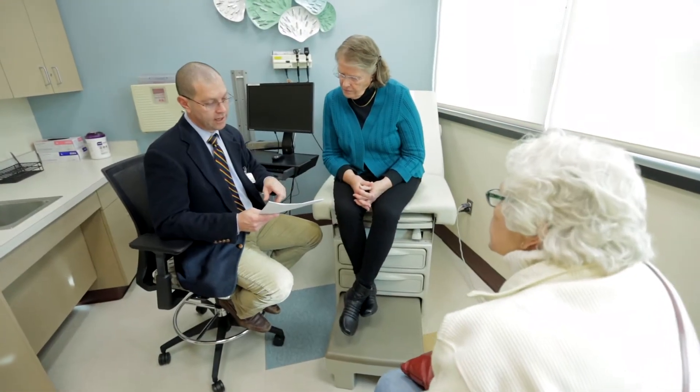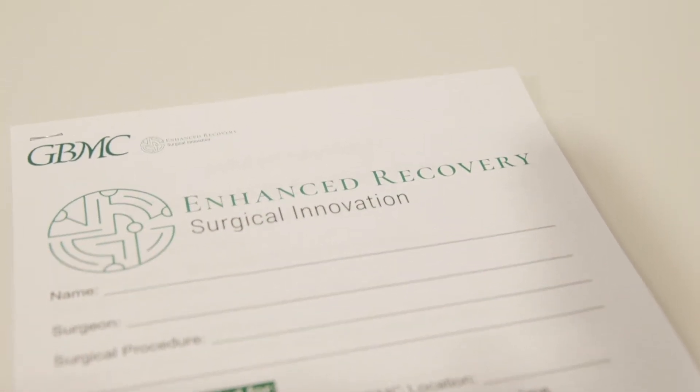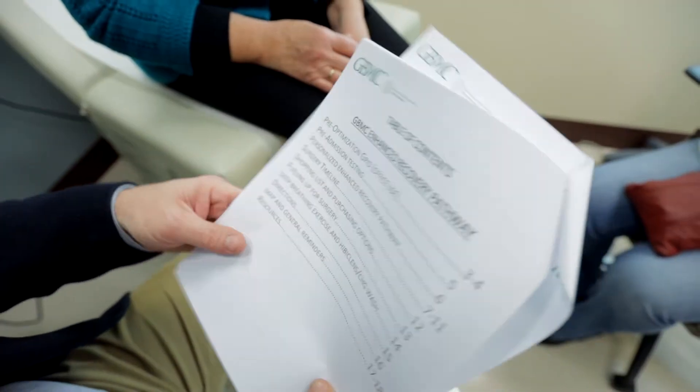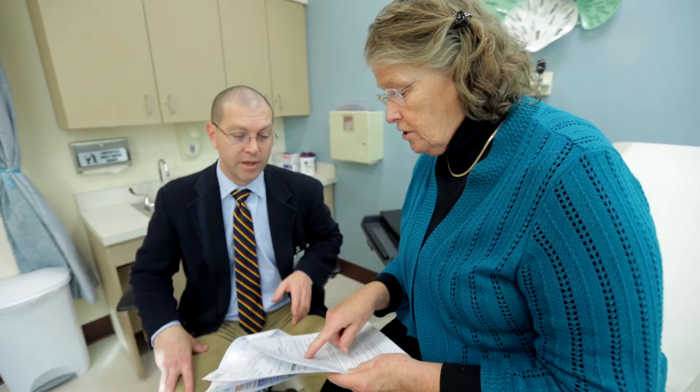Prior to leaving your surgeon's office, you will be educated on Enhanced Recovery and will receive an Enhanced Recovery patient packet with all of the information you will need for the surgical process. If you do not receive this material, please contact your surgeon's office.